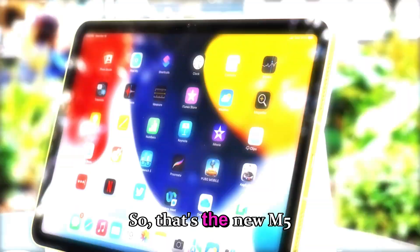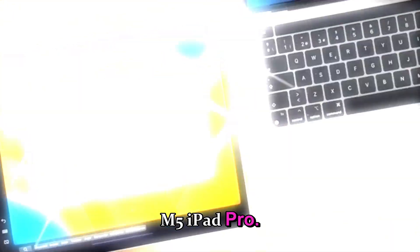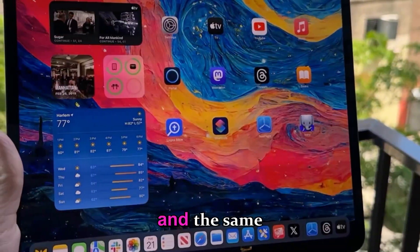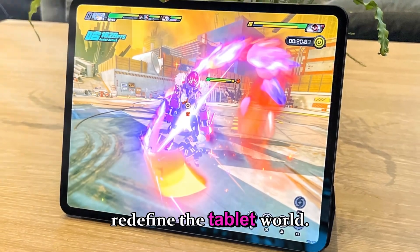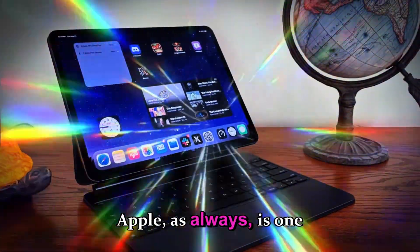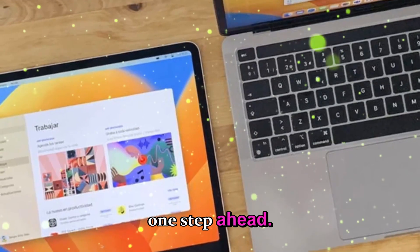That's the new M5 iPad Pro — faster chip, more memory, future-ready features, and the same breathtaking design that redefined the tablet world. The quiet revolution continues, and Apple, as always, is one step ahead.